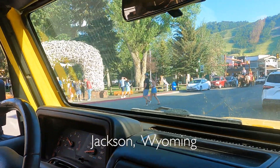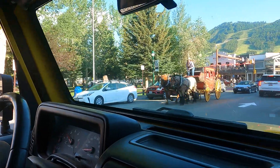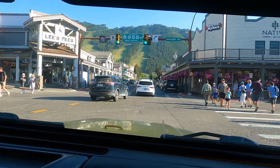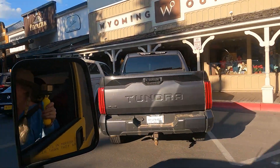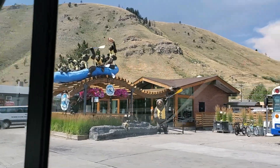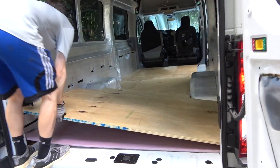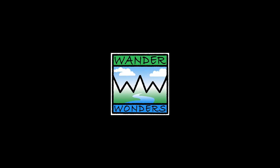We have arrived at the gateway of the Tetons from the south. In this video we're going to show you more of Grand Teton National Park. In our last video we explored Shadow Mountain, where we boondocked right across from the park. We're Trish and Randy. Welcome to our van build, plus where to go, what to see. It's adventure time.